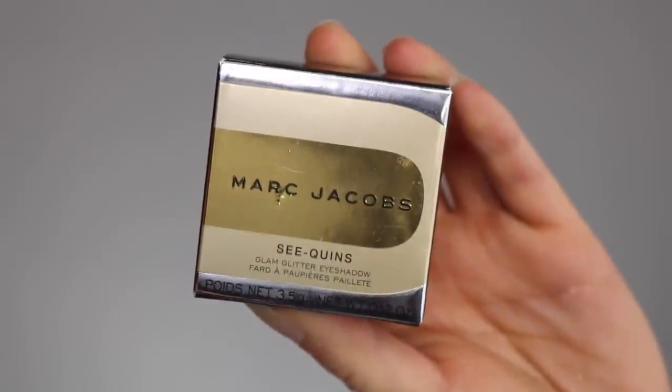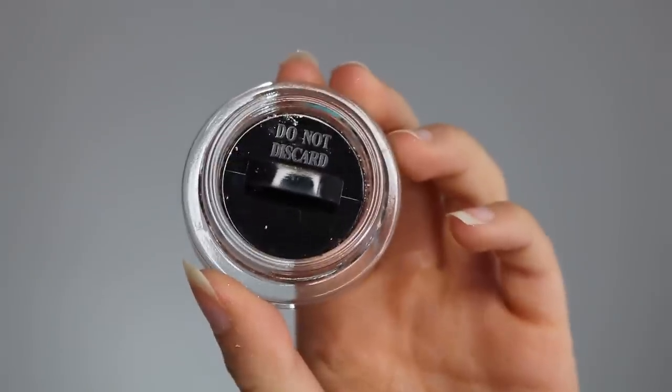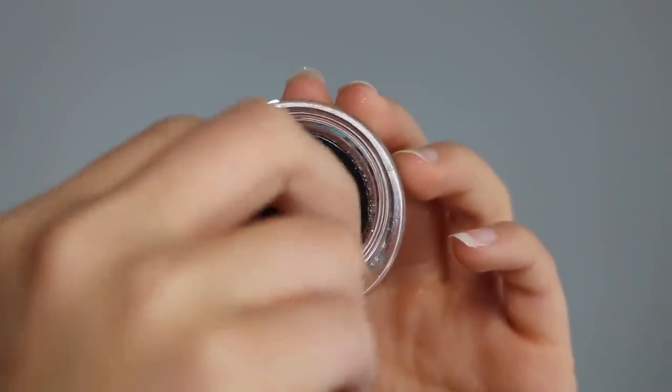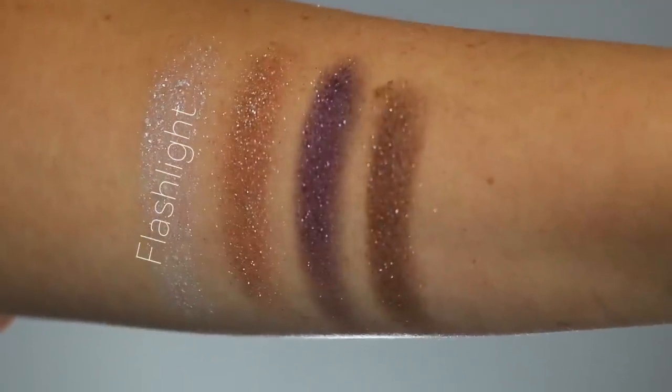Moving on, I'm going into the Sequins Glam Glitter Eyeshadow. I love glitter eyeshadow, so I was so pumped about this. There are six shades — I only picked up four because they are $28 a pop, but they are so beautiful. Packaging-wise, it comes in a cute little pot with a golden lid that fits the holiday collection theme. You open it up and it has a little cover that you want to keep because it keeps the product pressed into the pan and helps it not dry out. The four shades I picked up are Flashlight, an Icy Opal, and Gleam Girl, a Champagne Beige.